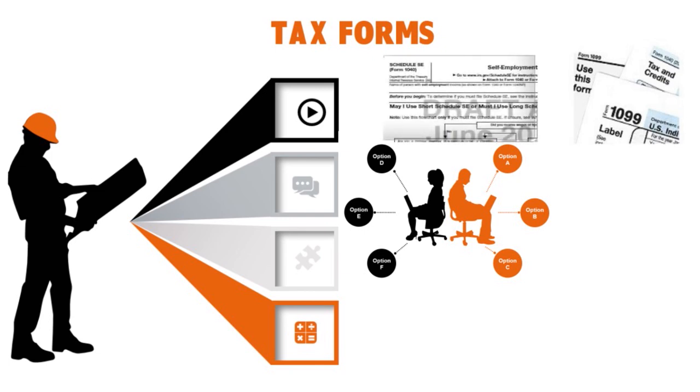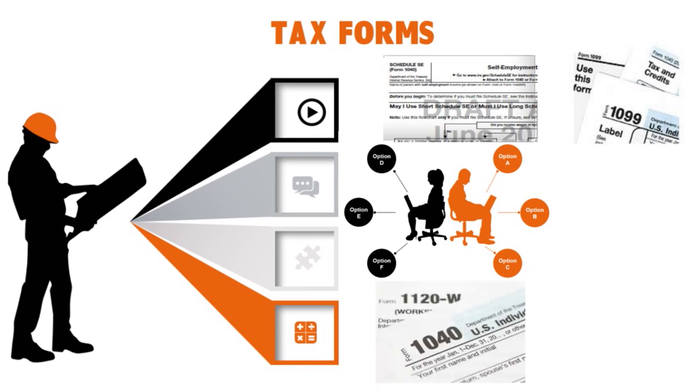Schedule SE on Form 1040 is used to calculate the self-employment tax you owe. Without an employer withholding Social Security and Medicare taxes from your paycheck, you calculate and pay those taxes yourself — that's the self-employment tax. Form 1040 is used to report your total annual income and deductions for the year to figure out how much income tax you owe. Payment for Form 1040 is due every year on April 15th. Some expenses as an independent contractor go on Form 1040 rather than Schedule SE — for instance, if you pay your own health insurance.